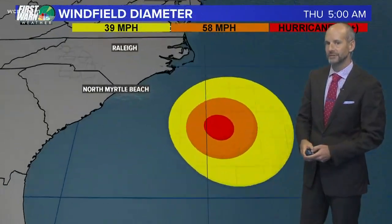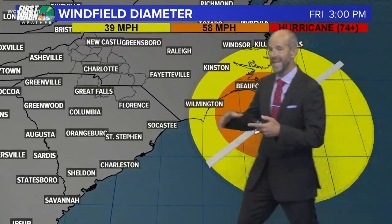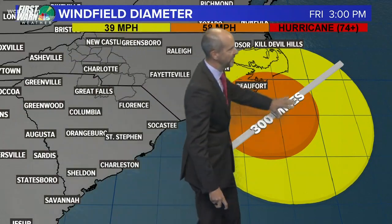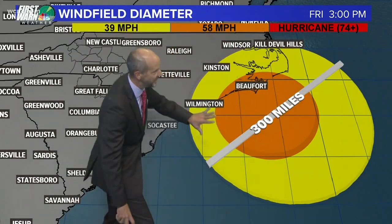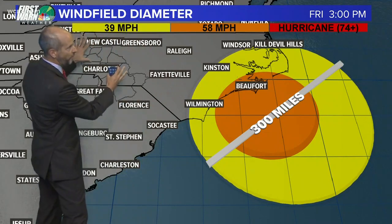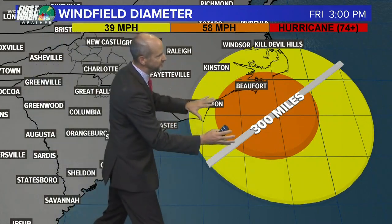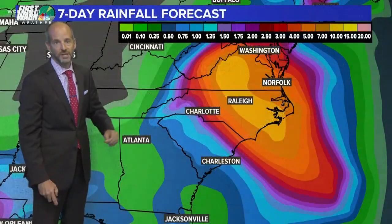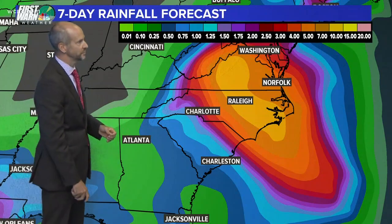An important factor in this storm is going to be the width or diameter of the storm. It will actually grow in size as it approaches the coast — it'll be 300 miles wide. If this came barreling into the state at 40 miles an hour, those winds would move all the way back into our area, but because it's moving slow, that would allow the winds to weaken as it moves over land. It's going to take 48 hours to move from the coast inland, so it's going to take a while.